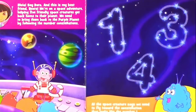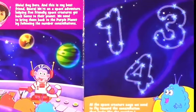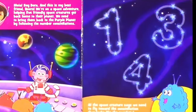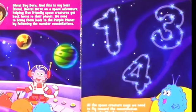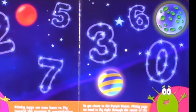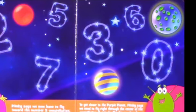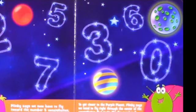All the space creatures say we need to fly toward the constellation that looks like the number one. Do you see it? Muy bien. Plinky says we have to fly toward the number five constellation. Will you show it to me? To get closer to the purple planet, Plinky says we need to fly through the center of the constellation that looks like the number zero. Do you see it?